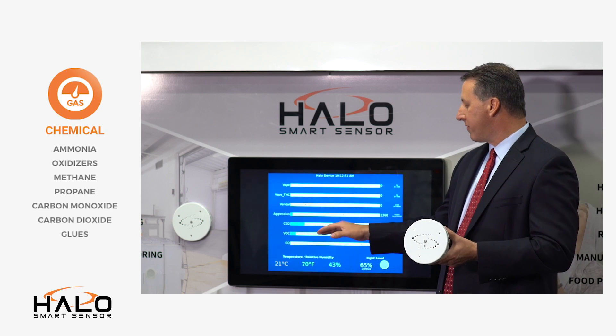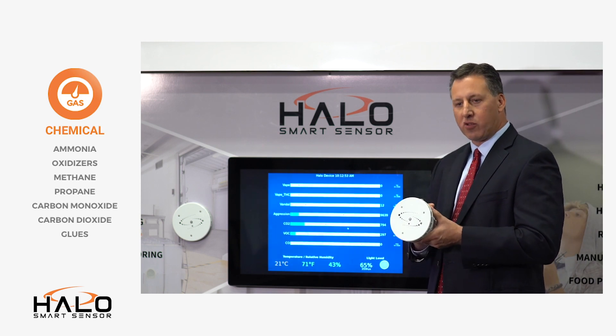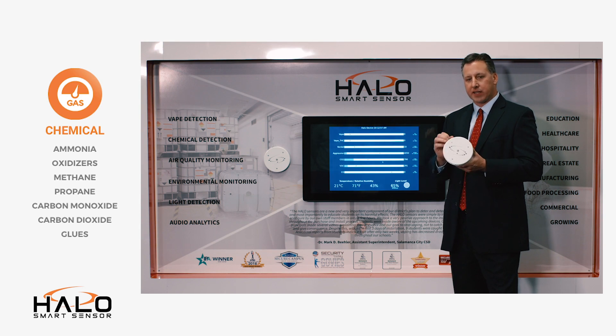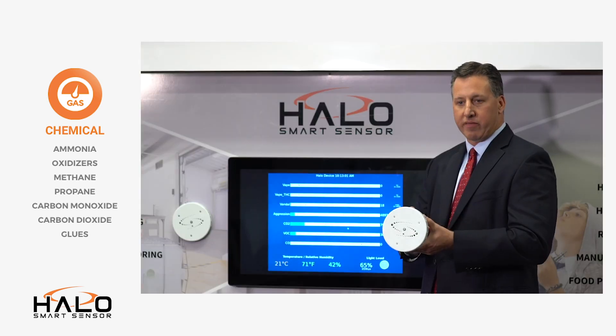In addition, we also have about 35 different volatile organic compound readings, and what that is is your harmful gases and chemicals that can be picked up by the device.